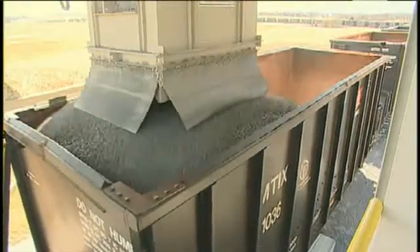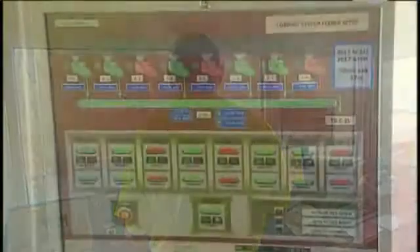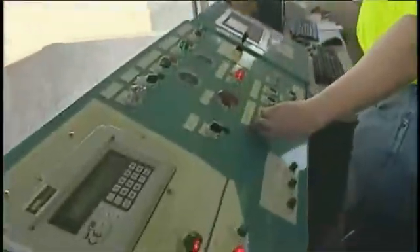The feeders — all eight of them — can be controlled from 10% all the way up to 100%. Everything's controlled here in the control room, so you have pretty much full control of what's in the tunnel and how much tonnage you want coming out.